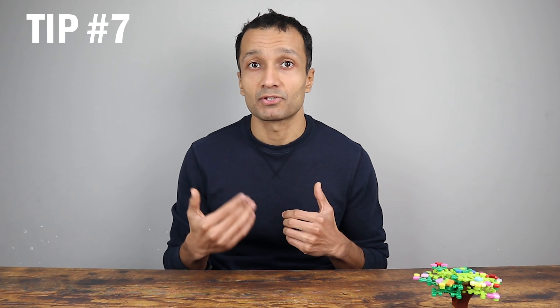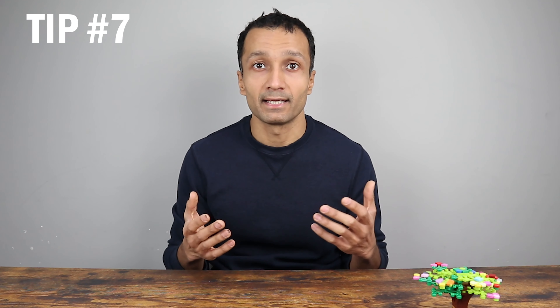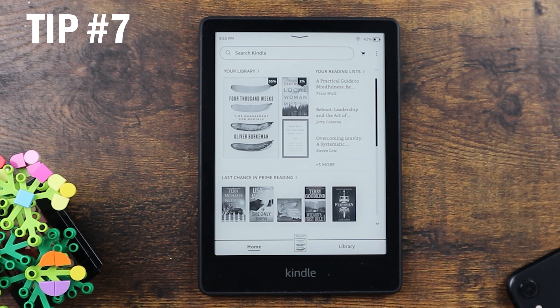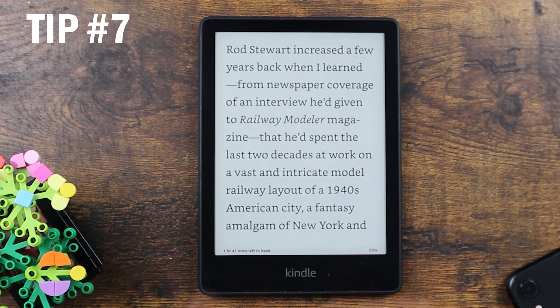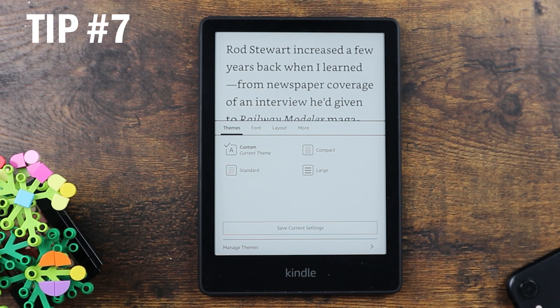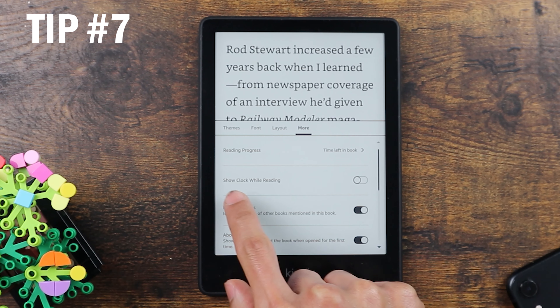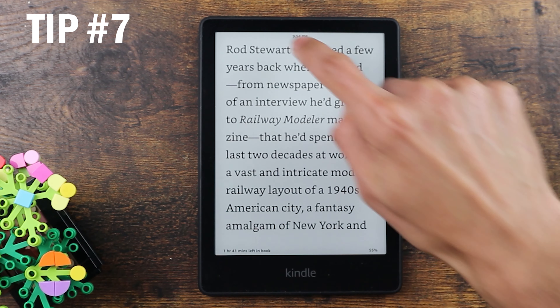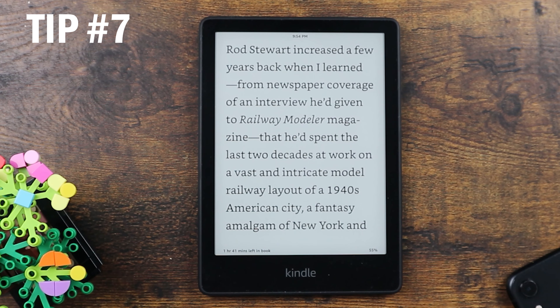The next feature is about keeping track of time while reading. This happens to me a lot while reading at night where I lose track of time. This feature brings the clock to the top of your page. Open the book, click on top, open the double A icon to open the display options, go to more, and here find show clock while reading — turn it on and now you can see the time while you're reading.